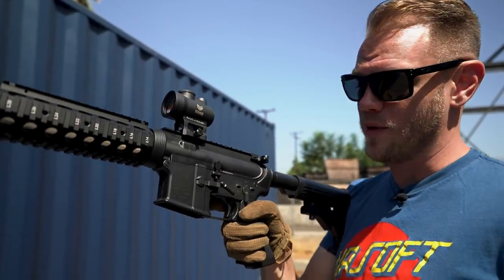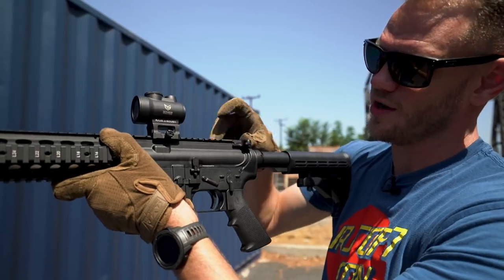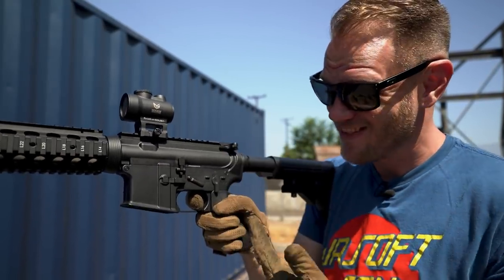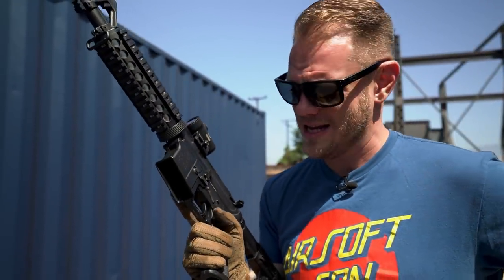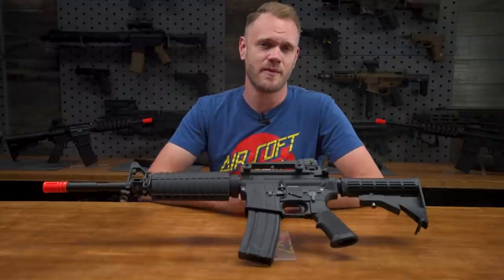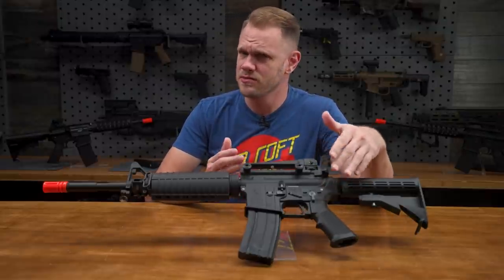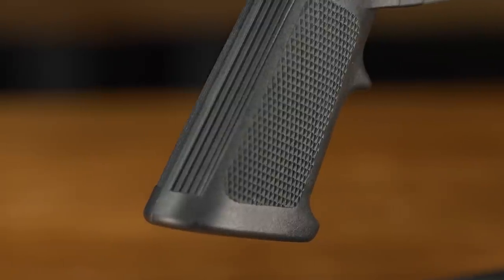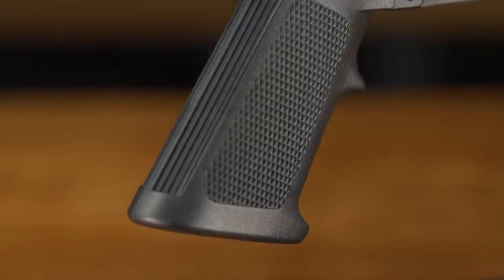Also unique to gas blowback rifles are their triggers. Unlike an AEG, a gas blowback rifle trigger has an actual wall, an actual brake, and an actual reset. If you're looking for the ultimate realism in airsoft, it doesn't get much more real than this. Another departure from AEGs is the attachment of a realistically sized pistol grip. Since it doesn't house a motor, it can be exactly the same as a real grip, which also means that you can replace it with any real aftermarket parts and achieve a more vertical grip that's more comfortable for CQB.